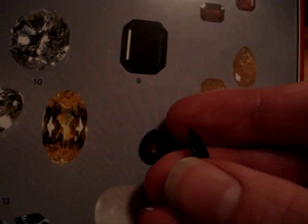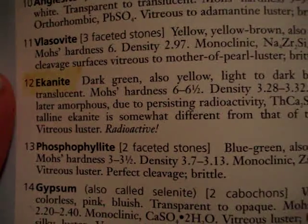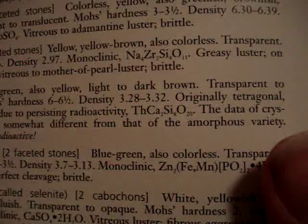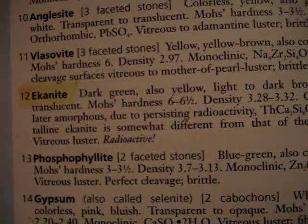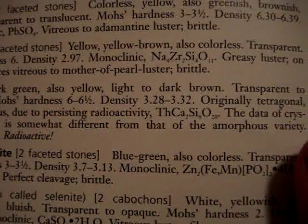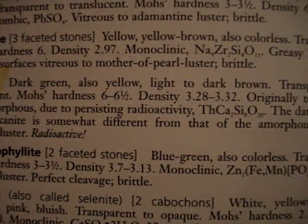Here it is right here — this is Ekanite, number 12, and this is the stone I have. Ekanite: dark green, also yellow, light to dark brown. Transparent to translucent. Hardness 6 to 6.5. Density 3.28 to 3.32. Originally tetragonal, later amorphous — due to persisting radioactivity.